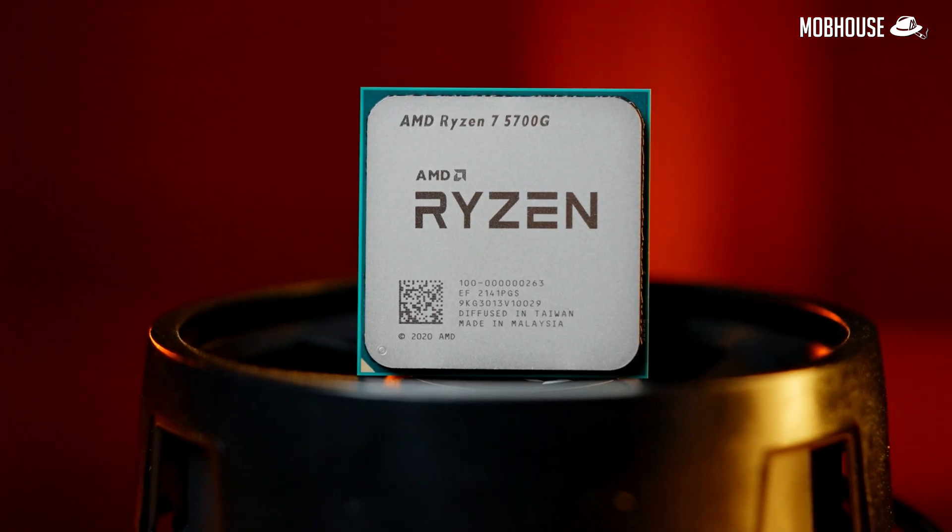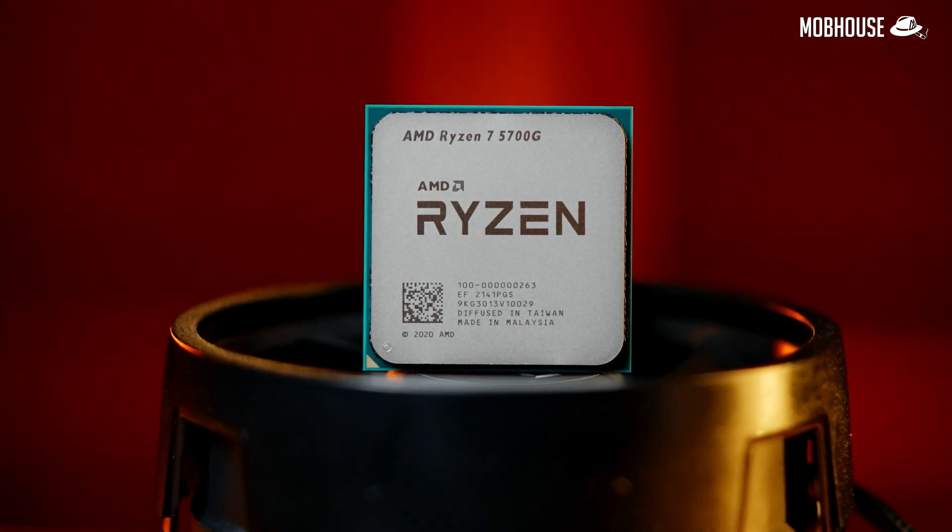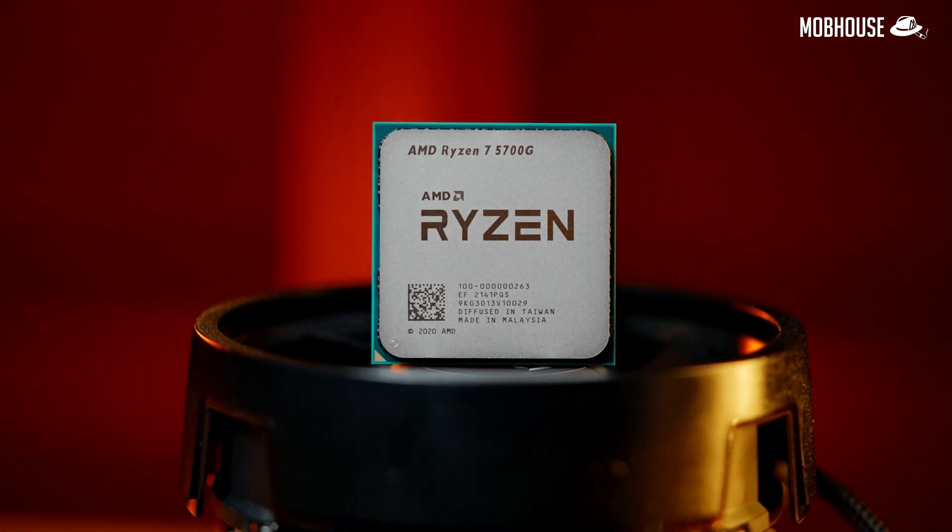This is the most powerful AMD APU that you can buy right now — the Ryzen 7 5700G. It comes with new Zen 3 cores but with the older Vega iGPU.